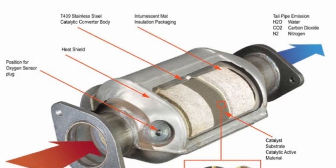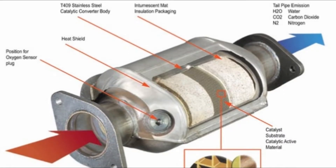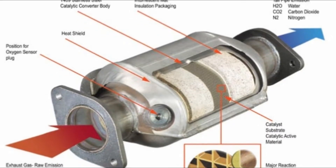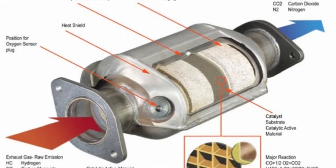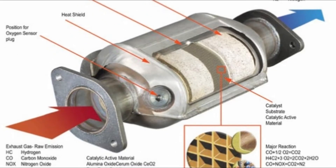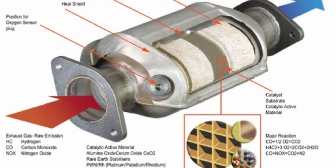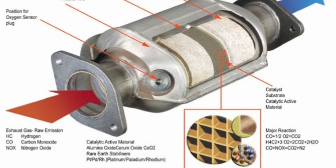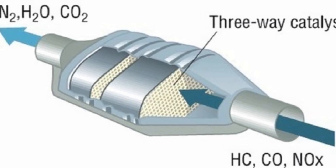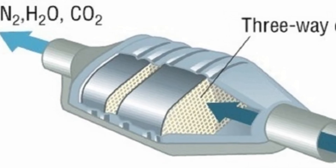Catalytic converters on diesel engines do help to reduce particulate emissions, though only slightly. Specifically, they tackle one type of particulate known as the soluble organic fraction (SOF), made from hydrocarbons bound to soot. Diesel particulate filters have to be used to make a significant impact on engine soot and gas emissions.